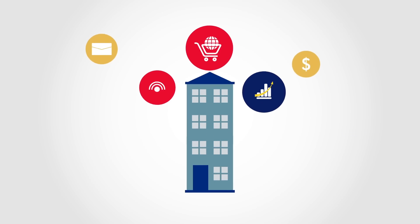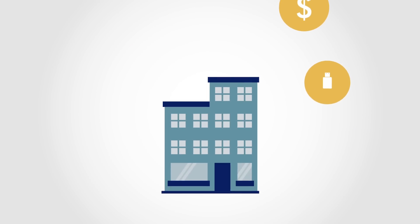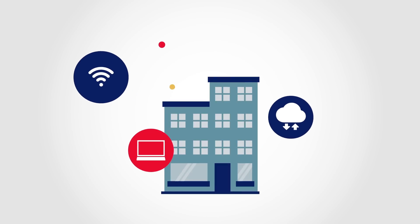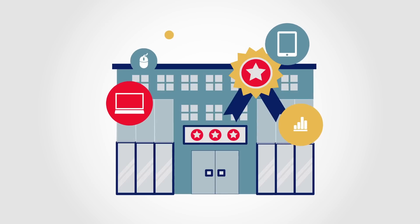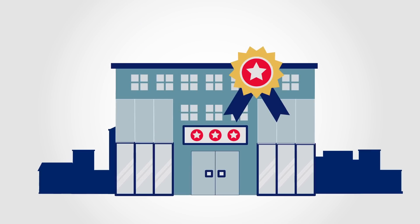Technology is an ally every business needs. And today, the tools to transform your company have never been more accessible or affordable. So get started now and begin building a more competitive, innovative and profitable business.